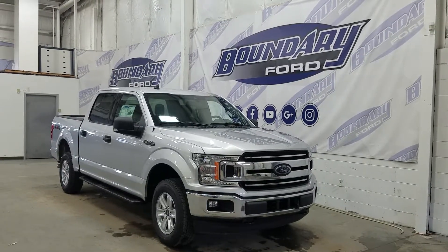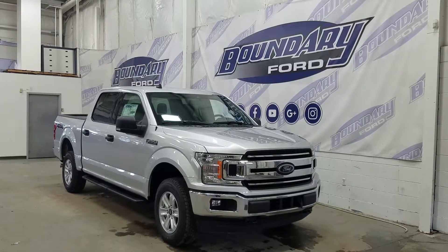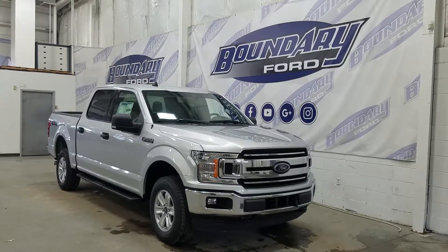If you have any more questions about this beautiful F-150, please do not hesitate to contact our professional and friendly sales staff. We look forward to seeing you in store and answering any questions that you may have. And I would also like to thank you for shopping with us here at Boundary Ford.